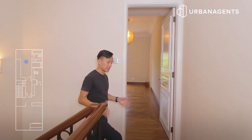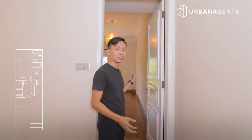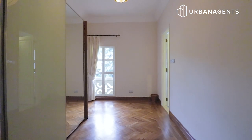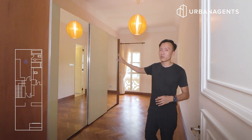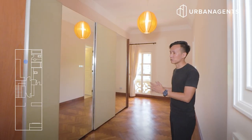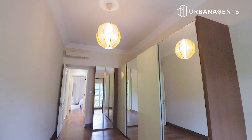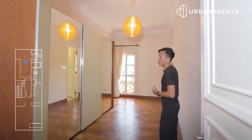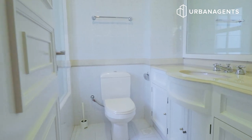Coming up to the third level bedroom walkway, on my left is towards the junior master room. The space is so huge that the owner had previously used it as an additional wardrobe space, but once you remove that wardrobe, you can easily put in a king-size bed, plus a dresser table, bedside tables, and a study table. This room comes with an attached bathroom on the inside.